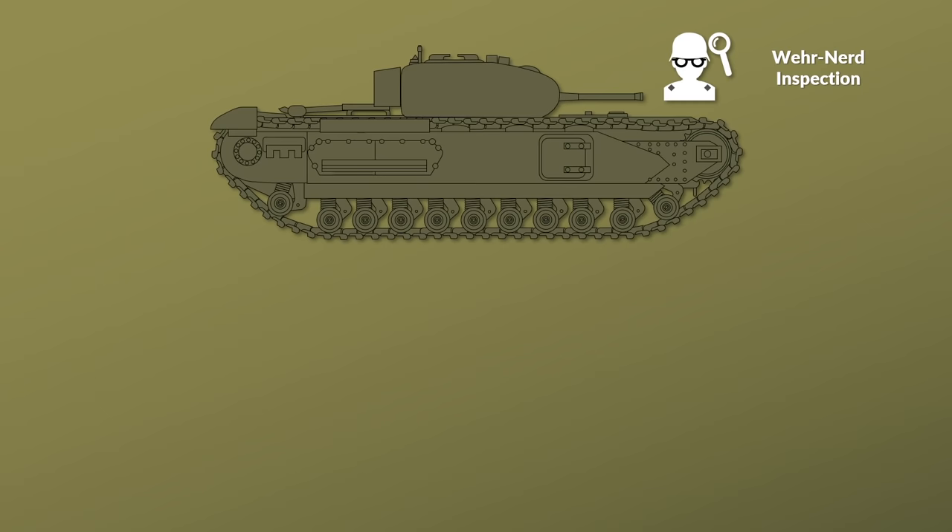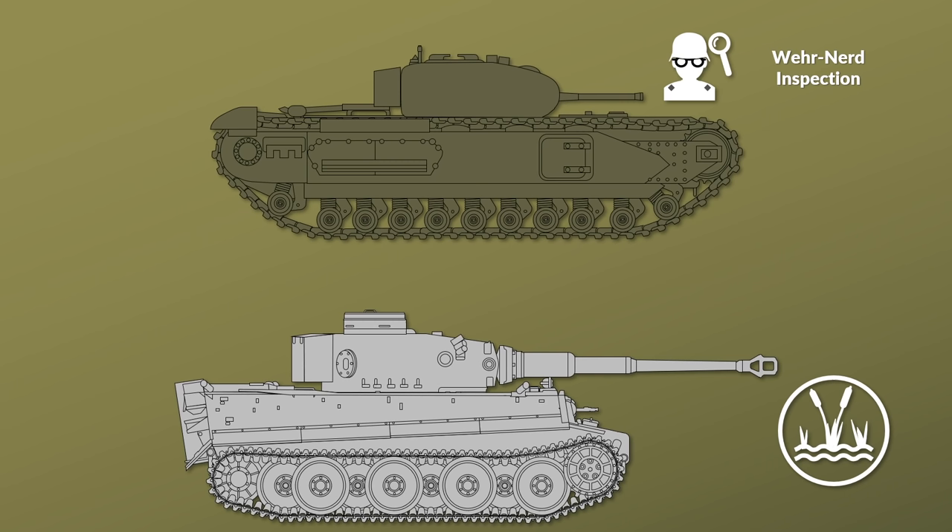The Germans almost repeated this mistake by first using their Tigers in the swampy terrain near Leningrad, but it was not until January 1943 during a Soviet offensive that two were captured. But back to the Churchill.